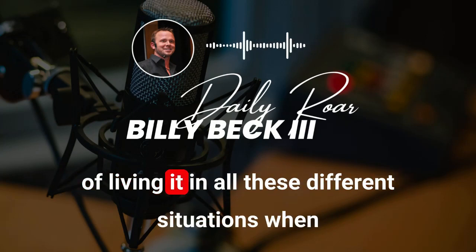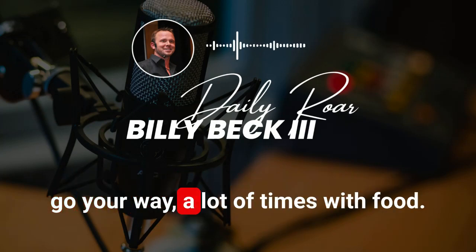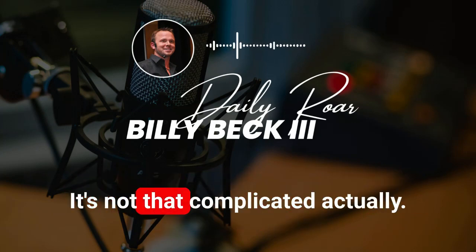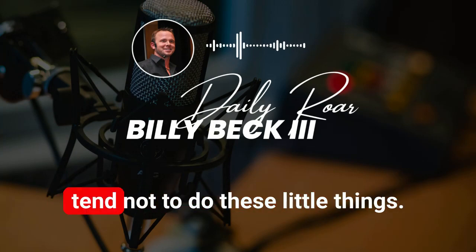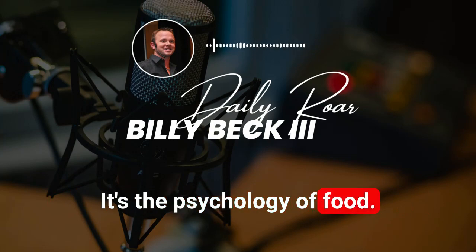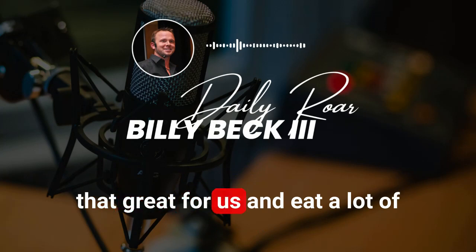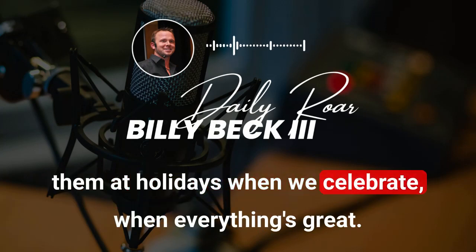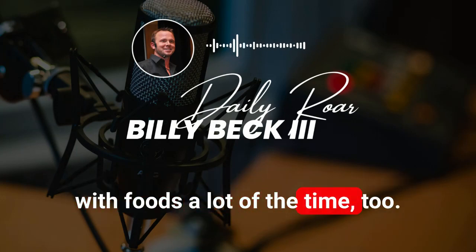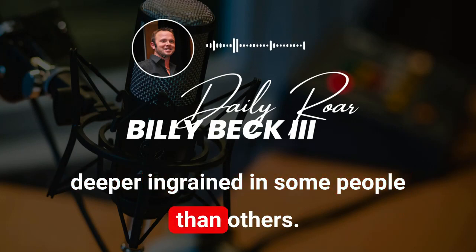Your job is living it in all these different situations — when life doesn't go your way and when it does. Why is food so challenging? We know what to do; it's not that complicated. We make it complicated because we tend not to do these little things. It's the psychology of food. We are conditioned to eat foods that aren't great for us and eat a lot of them — at holidays, when we celebrate, and when we're sad, we soothe our emotions with food.